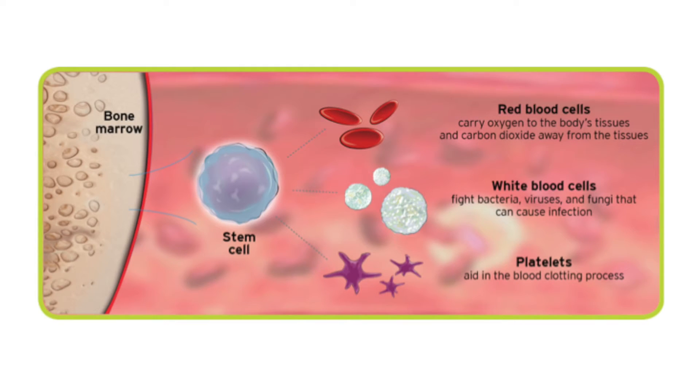These cells, we call them stem cells, are important because they actually can go on and form more of themselves. And they actually can go on to make normal, healthy, mature red blood cells, white blood cells, and platelets. And those are the cells that we want to use from each individual patient for their own specific stem cell transplant process.